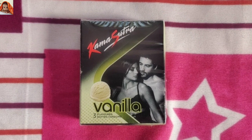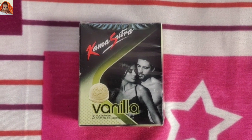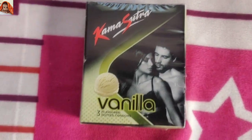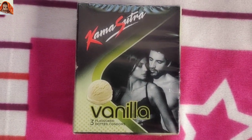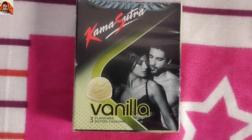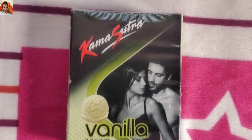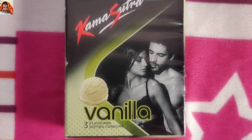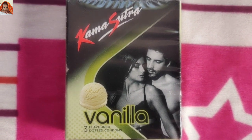As you are seeing on the screen, this is the product. This is the front view of the product. Now I will show you the closest view. Kama Sutra registered vanilla flavored 3 dotted condoms.